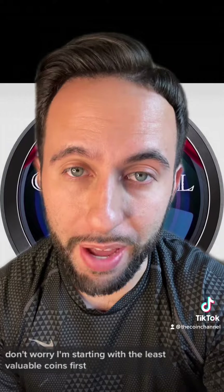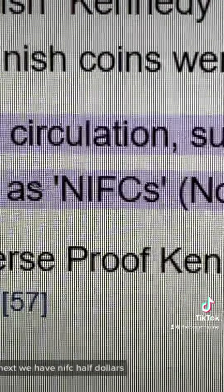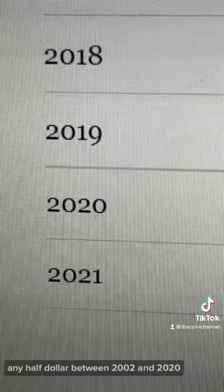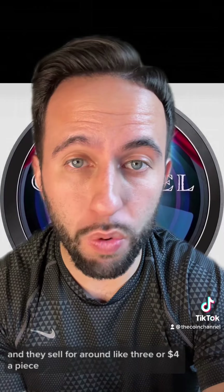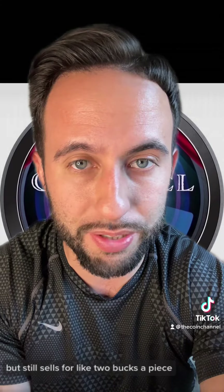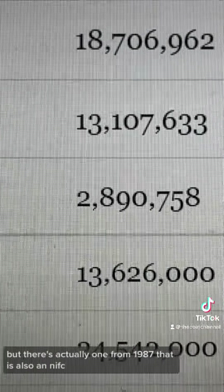I'm starting with the least valuable coins first and saving all the valuable errors for the end. Next we have NIFC half dollars — that stands for Not Intended for Circulation. Any half dollar between 2002 and 2020 are much lower mintage than the rest and sell for around three or four dollars a piece. Even the 2021 has low mintage and sells for about two bucks. Not a lot of people know this, but there's actually one from 1987 that is also an NIFC.